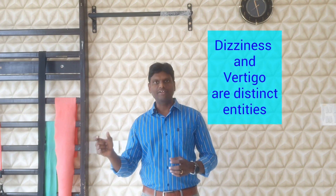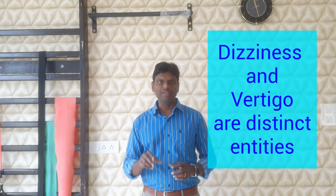People often get confused and use these two terms interchangeably, so they may not get appropriate treatment because they are not diagnosing it correctly. The committee for classification of vestibular disorders has clearly stated that the terms dizziness and vertigo should not be used interchangeably because they are distinct entities for different reasons. The intent of this video is to help the public and professionals understand the fundamental differences between cervicogenic dizziness and vertigo so that they get the right treatment.